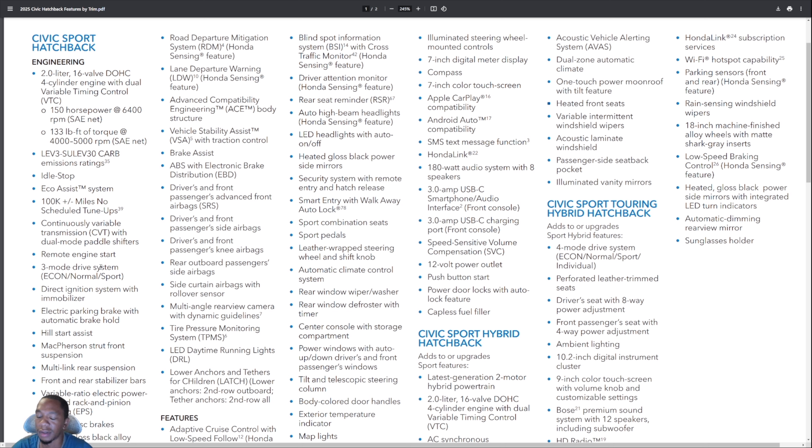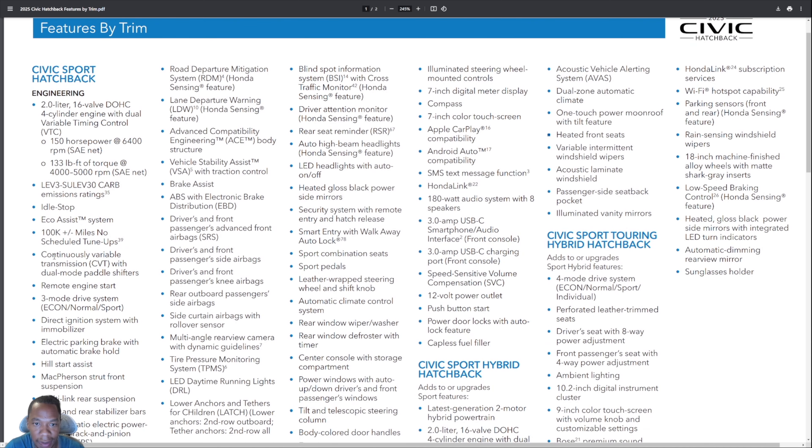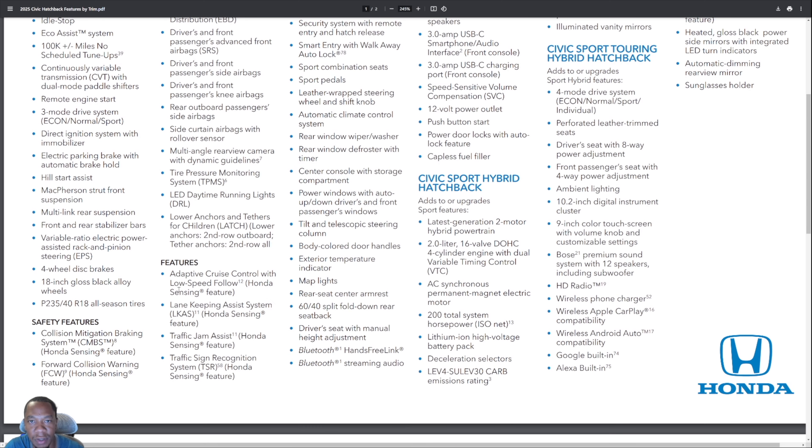Kids and customers today don't really want base models — they want sport or sport touring, so killing the LX hatchback makes sense. The LX still exists on the sedan for now, but that may go away eventually too. The sport gives you all the basics and full Honda Sensing safety features, plus blind spot monitoring which is now standard on the sport — the 2024 sport hatchback didn't have blind spot. You also get lane-keeping assist, adaptive cruise control, traffic jam assist, traffic sign recognition, full LED headlights, and heated side mirrors.